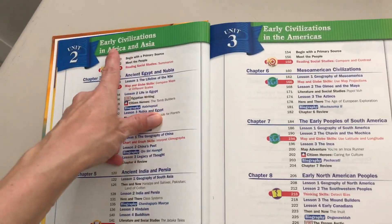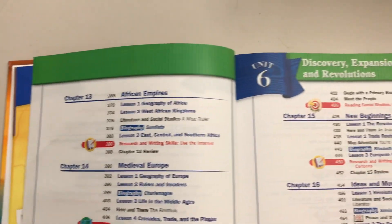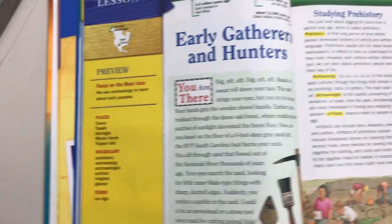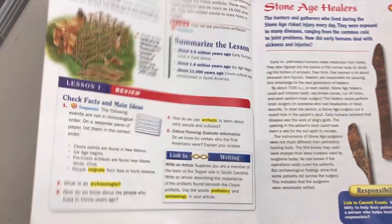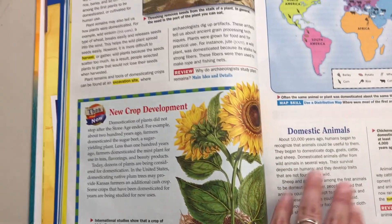We have Unit One: Early Civilization and Cultures, Unit Two: Early Civilization in Africa and Asia, Early Civilization in the Americas, Mediterranean Empires, the Medieval Worlds, Discovery, Expansion and Revolution, The World in Opposition, and New Nations, New Century — lots of worldly information. It's a standard textbook with a preview, lesson reading, highlighted vocabulary words, and review questions. You can do everything in here or pick and choose.